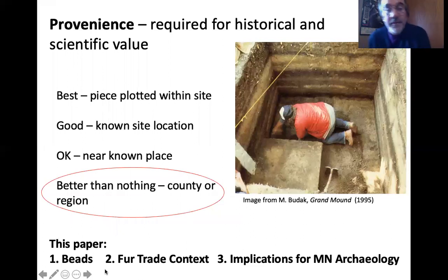We don't know a lot about provenience here. Provenience is the gold standard for archaeologists in terms of historical and scientific value — best case is something piece-plotted within a site. In this case, what we have is better than nothing: a general region we can say these things came from. Given the historical context of northwestern Minnesota and the unusual and recent context of these beads, I was able to do a little more with this than we might for some other find with poorly known provenience. In this paper I'll talk about the beads first, then the fur trade context, and conclude with implications for Minnesota archaeology.